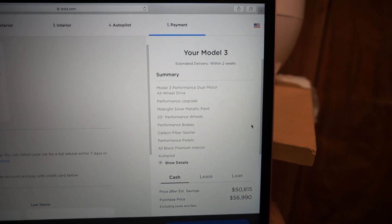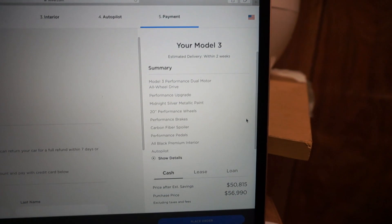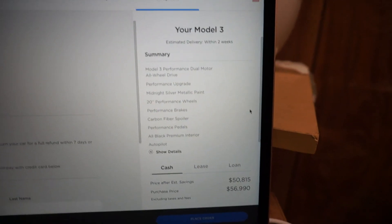The carbon fiber spoiler does look nice, and the performance pedals look nice too. All in all though, I think that the stealth performance package is awesome. And that is going to be it for this video.